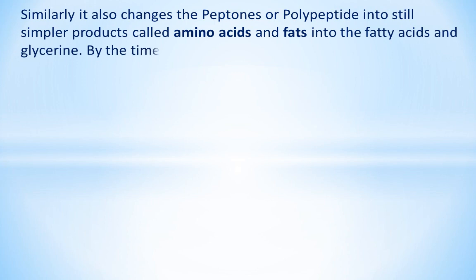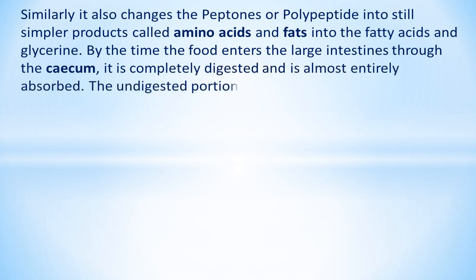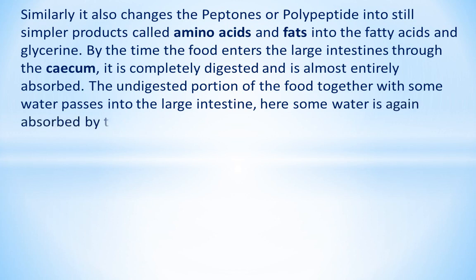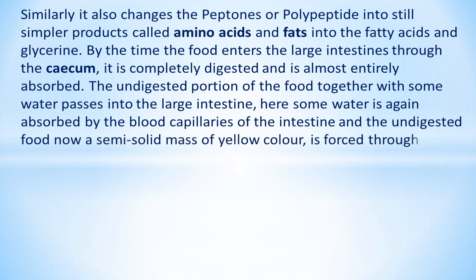By the time the food enters the large intestine through the cecum, it is completely digested and almost entirely absorbed. The undigested portion of the food together with some water passes into the large intestine, where some water is again absorbed by the blood capillaries. The undigested food, now a semi-solid mass of yellow color, is forced through the intestine and finally out as feces through the anus.